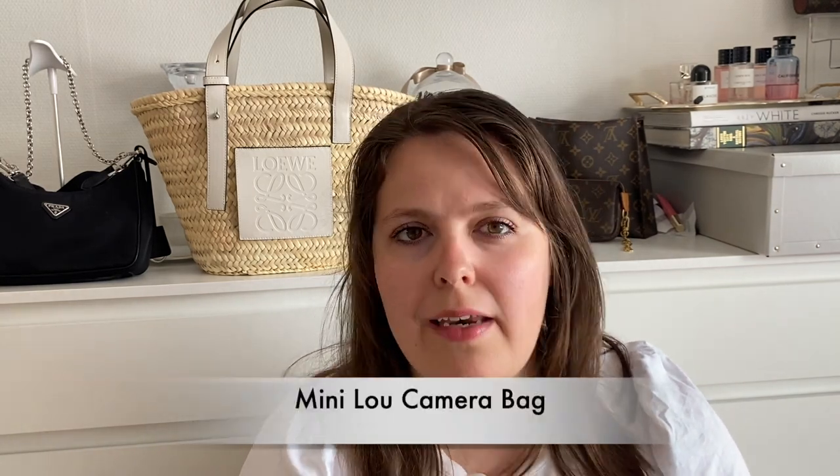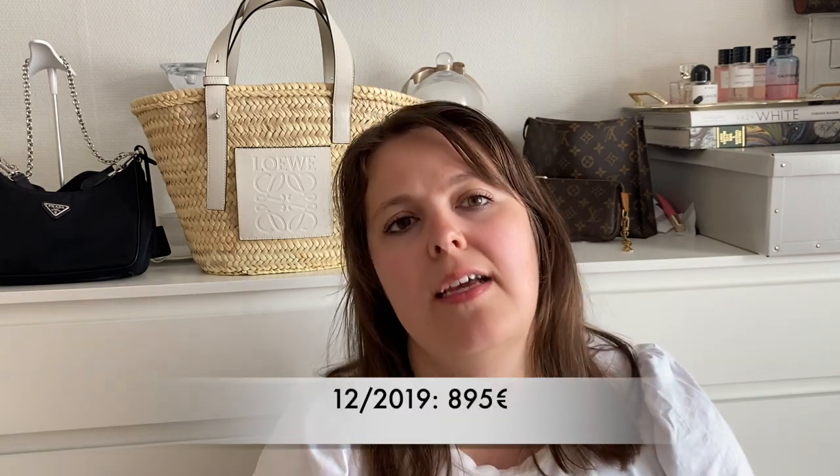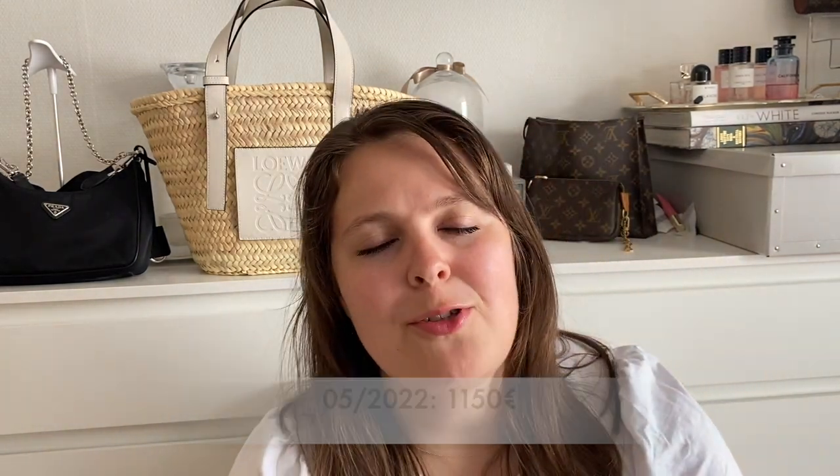In 2019 I got myself a mini Lou camera bag from Saint Laurent — it was a beautiful beige with gold hardware, super beautiful. I just hated the tassel and it's not removable, which was the issue. In 2019 the price was 895 euros, and I had a 10% discount code so I paid around 800 euros. Now, three years later, the price is 1150 euros — a 28% increase.